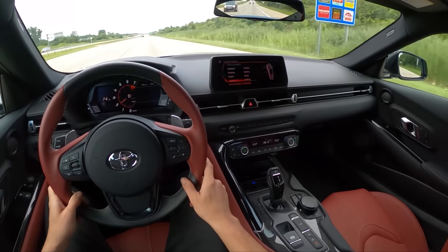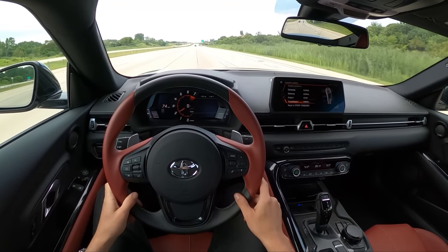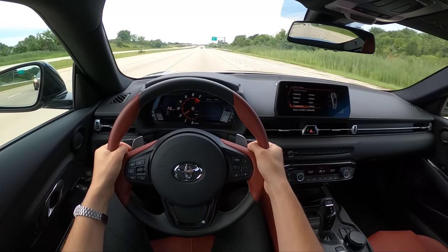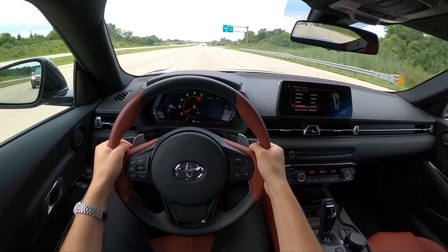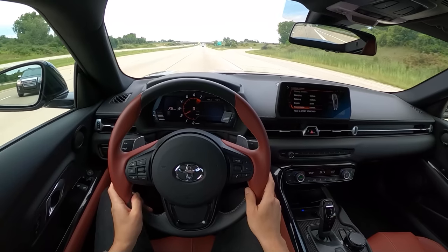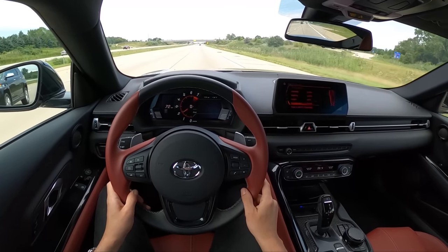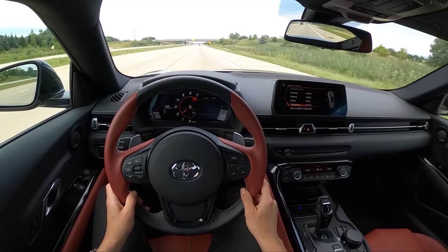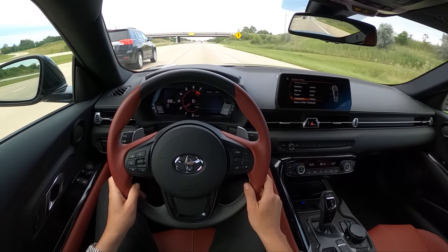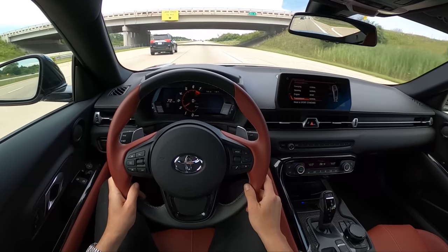We'll see how the manual transmission Supra is. The big win with the Z is that it offers that 6-speed manual, and it's pretty good to drive — a lot of fun. It's a great long-distance grand tourer, super comfortable on the highway. This Supra's pretty good too, so no major complaints in this car except for visibility. The ride is a little bit on the stiffer side, but it's not punishing, and I think it's easily a daily-able suspension setup. They've done a pretty good job balancing ride and handling with the suspension tuning here.